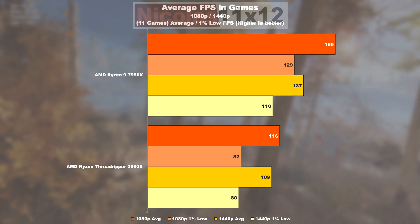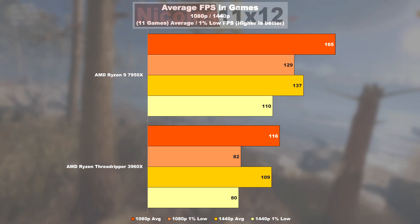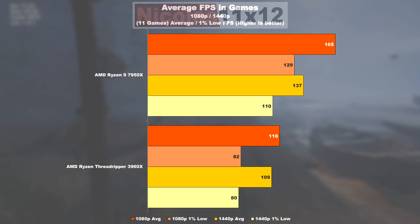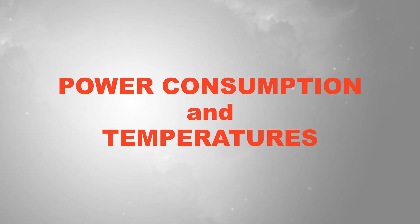The gaming average across the 11 games tested leaves the 7950X basically 42 percent ahead of the Threadripper 3960X. The FPS increase in the one-percent lows is even more noteworthy — a proud 57 percent.